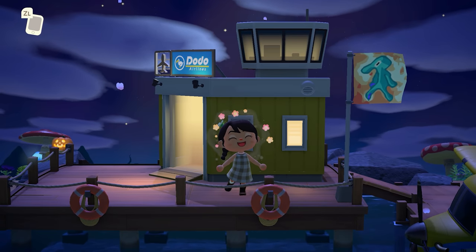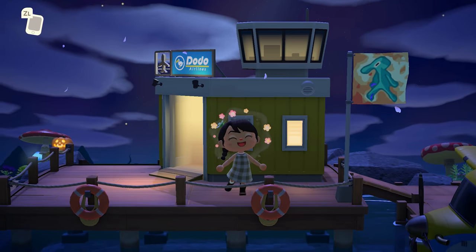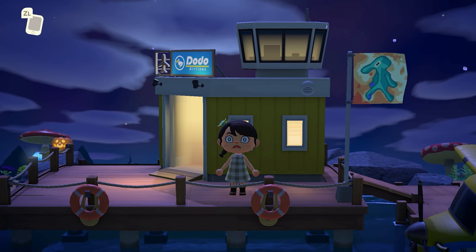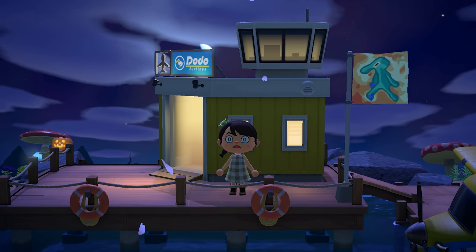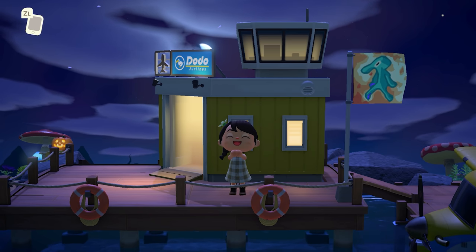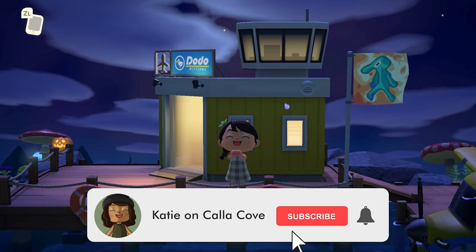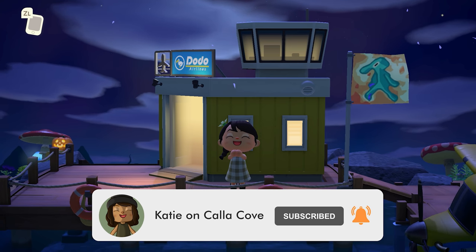Hey y'all, it's Katie, welcome back to another Animal Crossing New Horizons island tour. Today is going to be such a fun and dare I say trippy island tour because we are touring the psychedelic wonderland of the island Wake and Bake. The pictures of it look so cool — there's going to be tons of neon, lots of fun, very eclectic design. If you guys like island tours like this, make sure to subscribe.